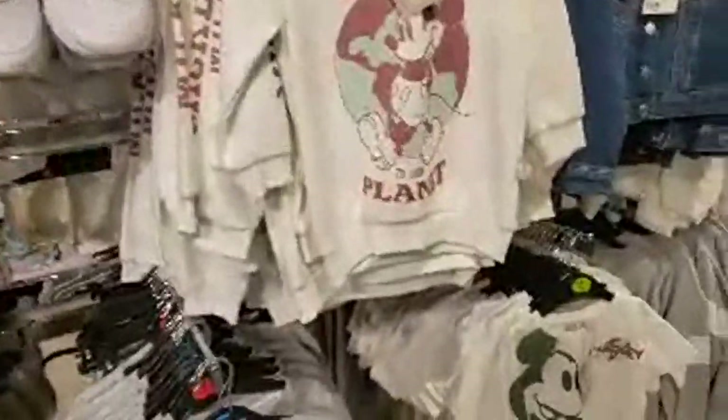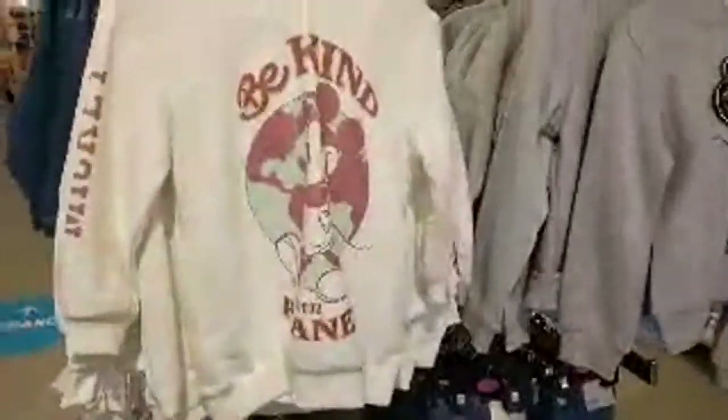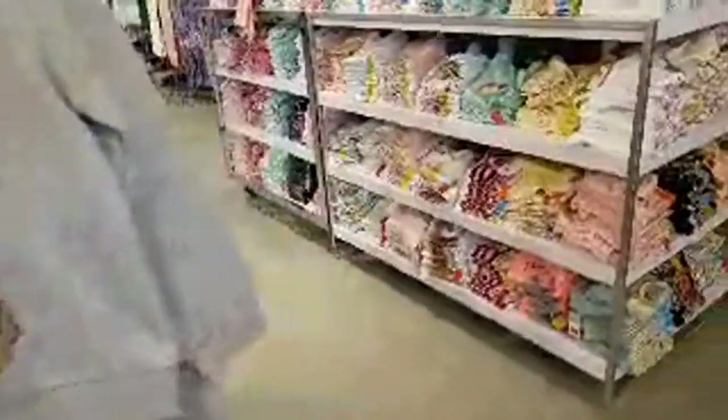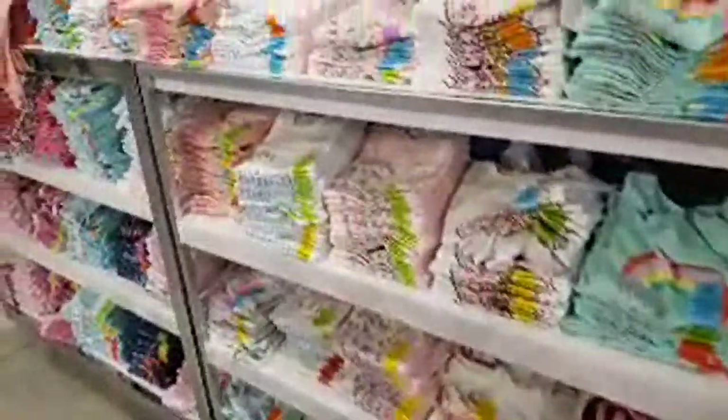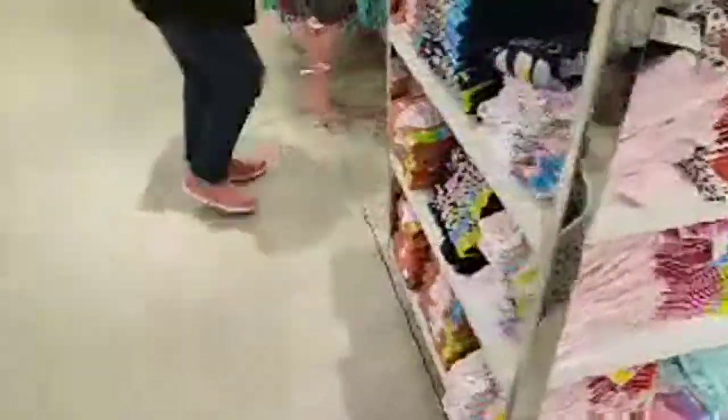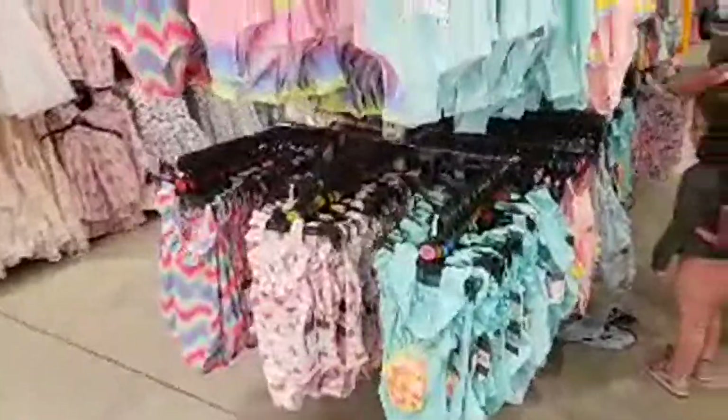Mickey Mouse — this is the kids section. I'm gonna go around and you tell me where you want me to stop. Some hoodies, this one is for girls — $15 for that one. And then t-shirts. It doesn't have to be exclusively Disney, I just focus on showing Disney stuff. You know how it is if you've been to my channel. All right, swimwear for kids.